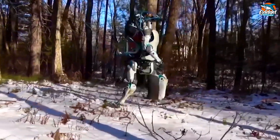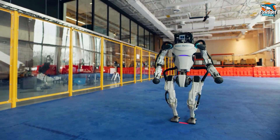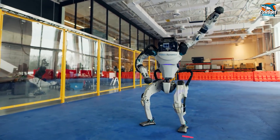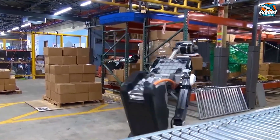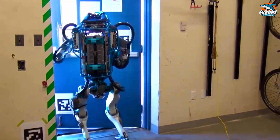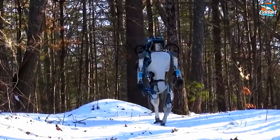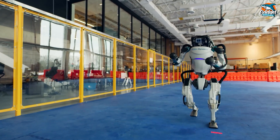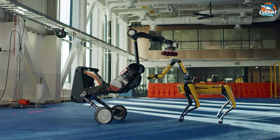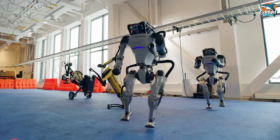Atlas has serious resilience — it can keep its cool even when bumped or nudged, and if it takes a tumble, it's back on its feet in no time. In the 2015 DARPA Robotics Challenge, Atlas showcased its prowess by completing a series of demanding tasks: maneuvering a utility vehicle on-site, trekking through rubble, clearing debris to open an entryway, mastering door opening and building entry, scaling an industrial ladder, navigating walkways, using tools to break through concrete barriers, locating and shutting off a valve near a leaky pipe, connecting a fire hose to a standpipe, and activating a valve.